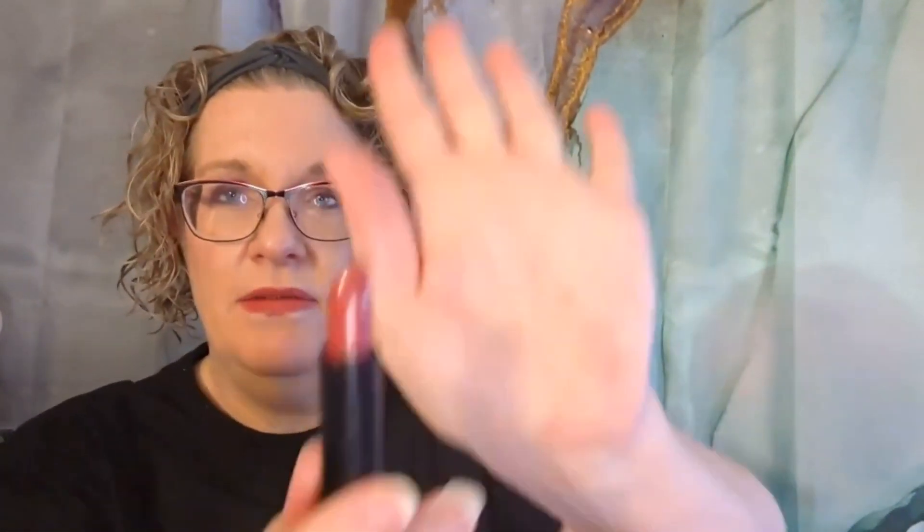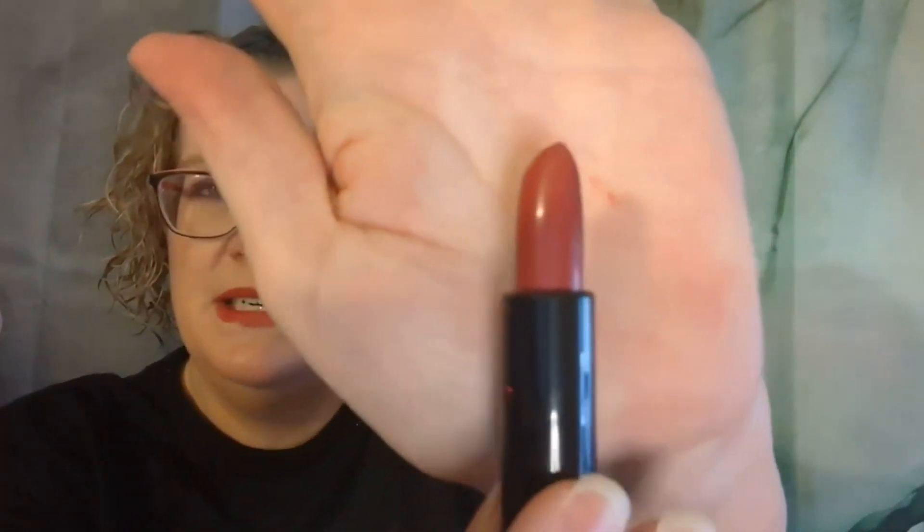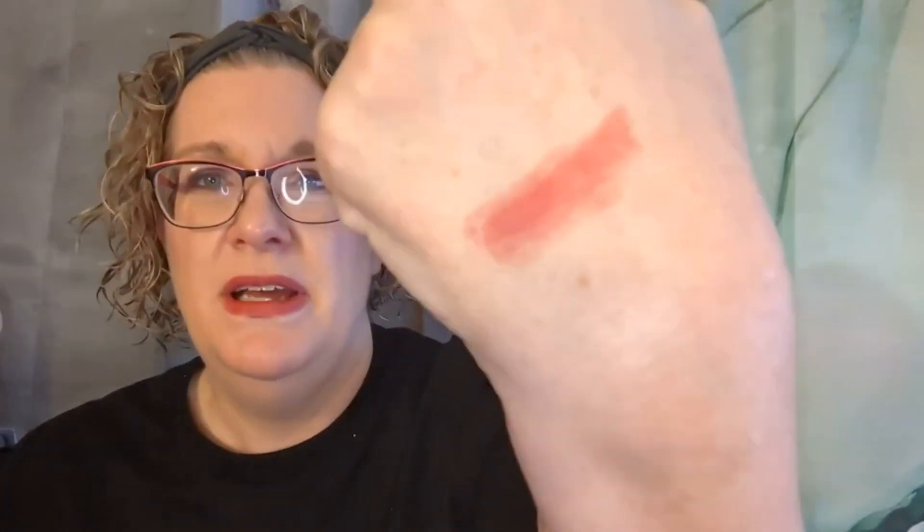Day one: we have a lipstick — that popped right off. It looks like a kind of red-pink lipstick. It does not have a color name on it; it just says lipstick creamy. Let's swatch it — it's nice and creamy and swatches pretty well. Not bad. Day one was the lippy.